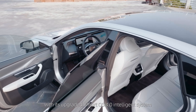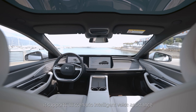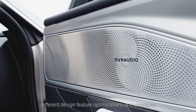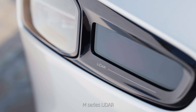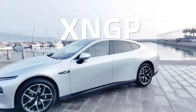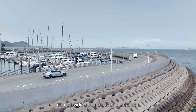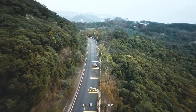With its upgraded XSmart OS 4.0 Intelligent System, it supports all scenario intelligent voice assistants. It has undergone over 100 different design feature optimisations and upgrades. The most significant upgrade being the RoboSense M-Series LiDAR and X-Pen's new generation Intelligent Assisted Driving System, XNGP. The XNGP system can provide a complete and coherent Intelligent Assisted Driving experience in all scenarios.